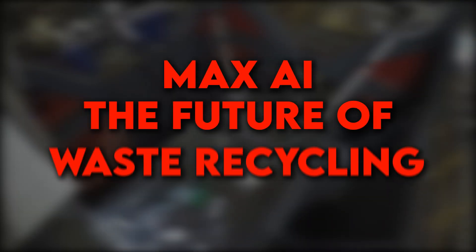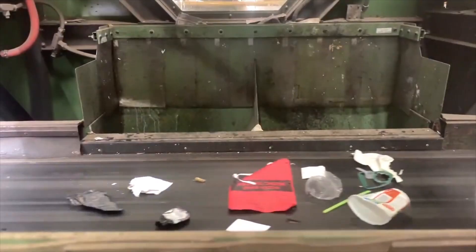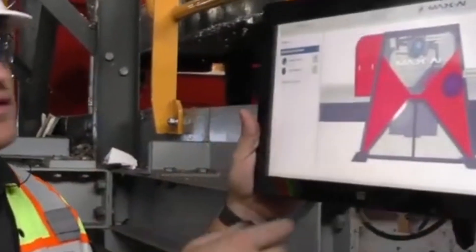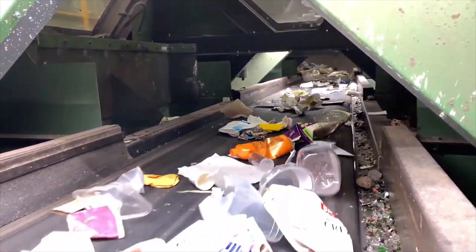Max AI — The Future of Waste Recycling: Meet Max AI, one of the most advanced sorting robots on the market today. Designed specifically for waste recycling, Max AI uses artificial intelligence and computer vision to sort materials automatically. It features a multitasking manipulator with several grippers, which helps it efficiently separate plastics, paper, metals, and more.